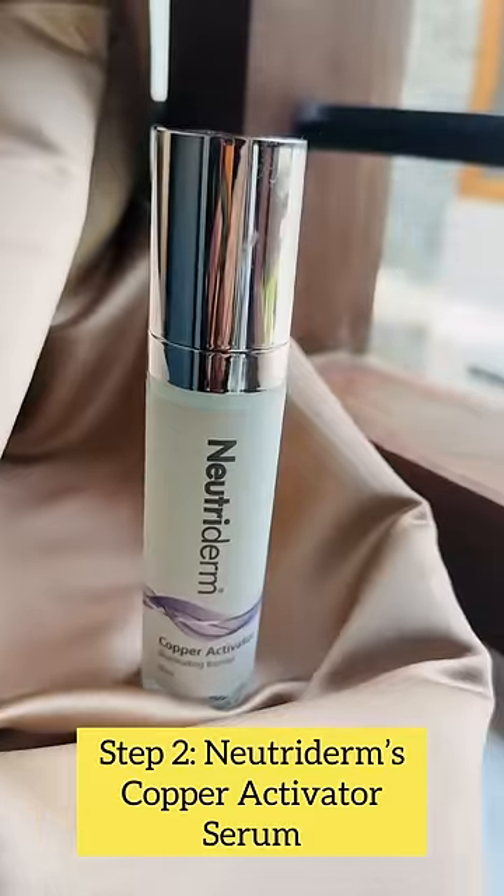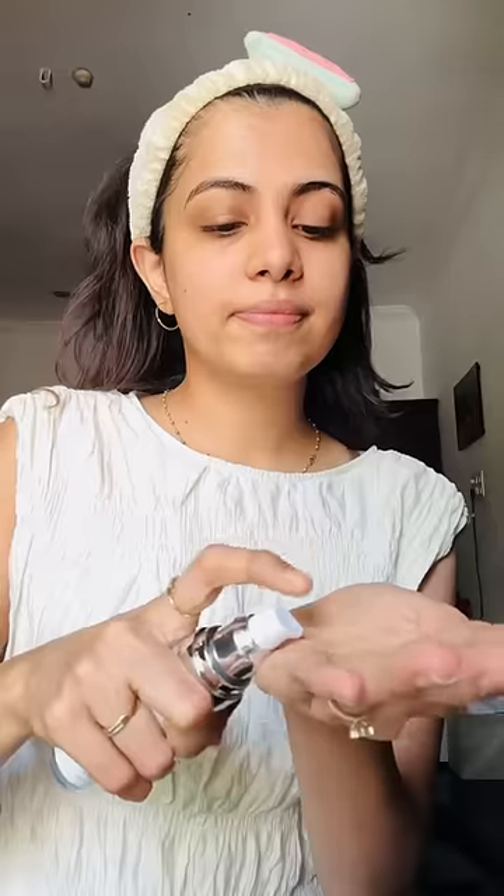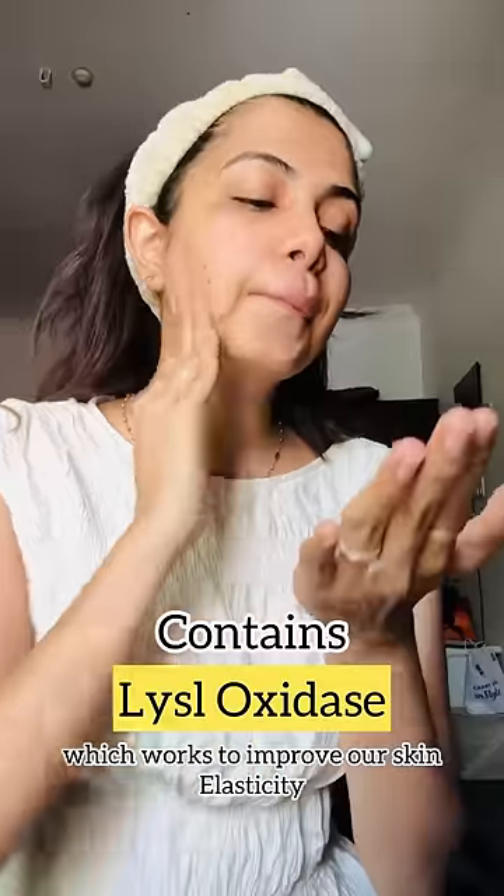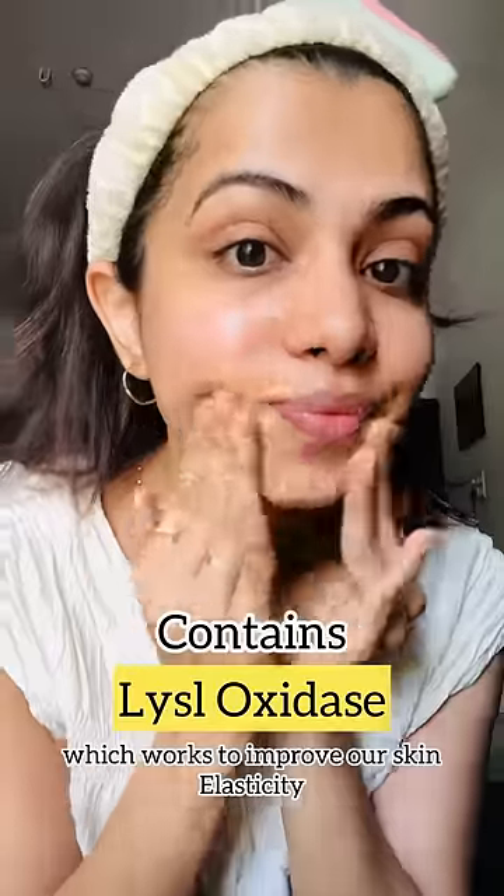Step 2: Nutriderm's Copper Activator Serum. This is called a copper PCO. This promotes collagen and promotes elasticity in our skin.